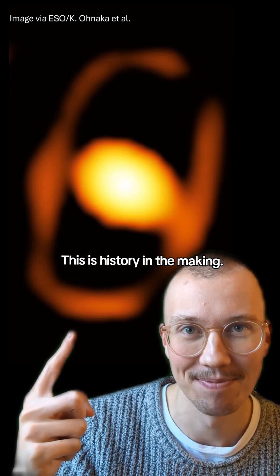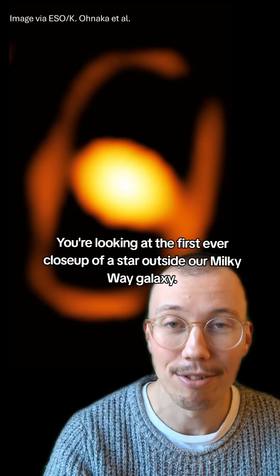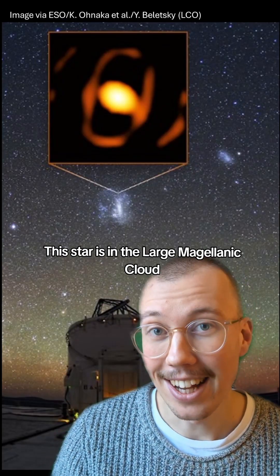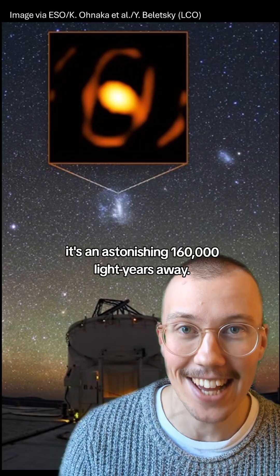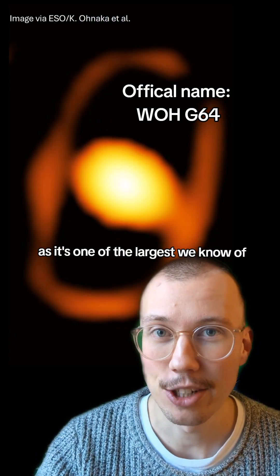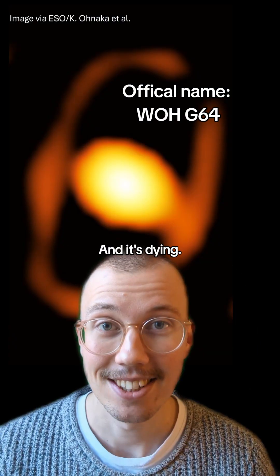This is history in the making. You're looking at a close-up of a star — but that's not the amazing part. You're looking at the first ever close-up of a star outside our Milky Way galaxy. This star is in the Large Magellanic Cloud, one of the Milky Way's satellite galaxies. It's an astonishing 160,000 light years away, and it's not just any star. It's known as the Behemoth Star, as it's one of the largest we know of, at about 1,500 times our sun's diameter — and it's dying.